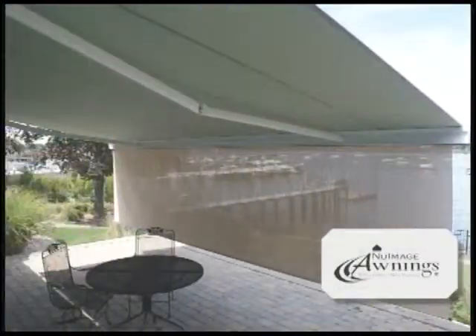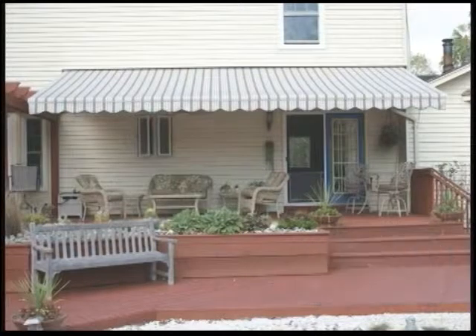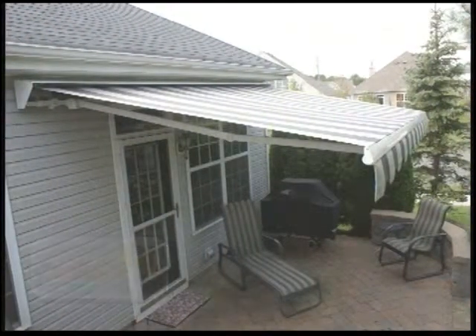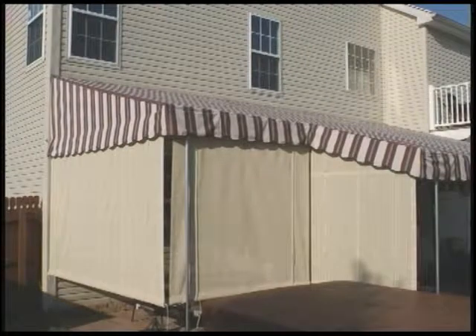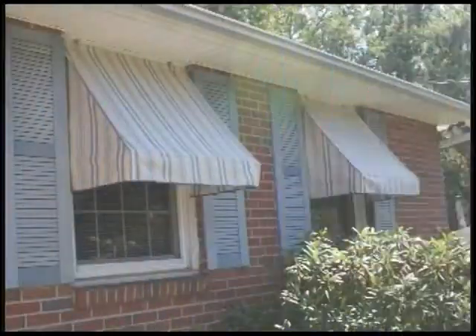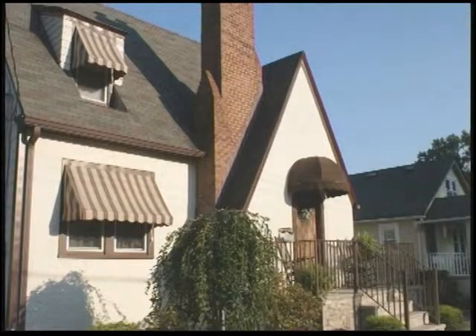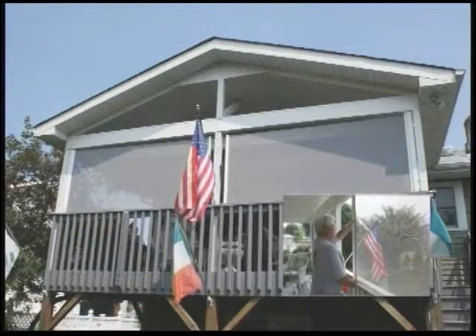First and foremost, we have a great selection of products. We have ten different models of motorized or manual retractable awnings. We make our own custom deck canopies, as well as window awnings. We do solar screens, and pretty much anything to shade the outside or the inside, Awning Design can provide it to a customer.